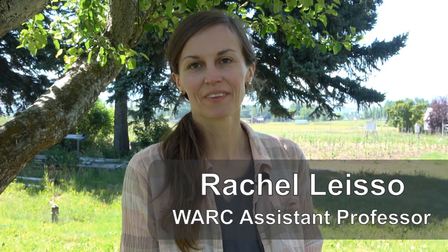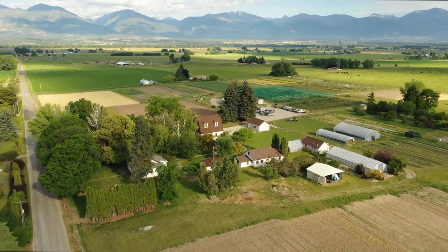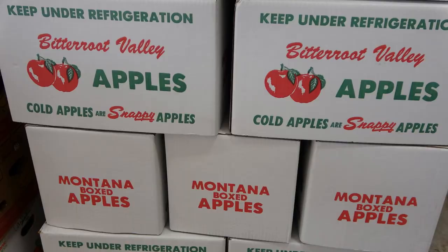My name is Rachel Laiso. I'm an assistant professor here at Western Agricultural Research Center. Here at Western Ag we have apple projects intended to inform apple production for everyone, from the homeowner to the commercial apple producer.